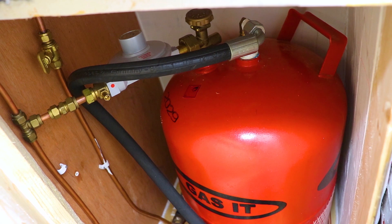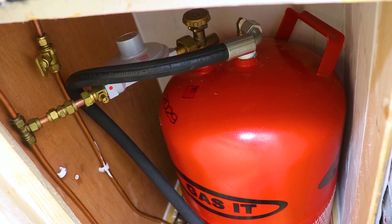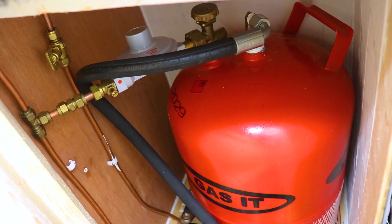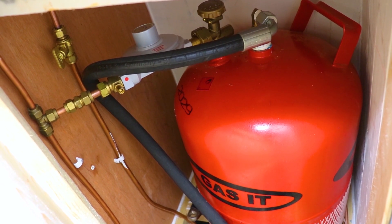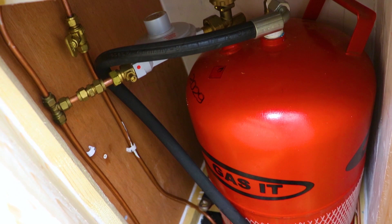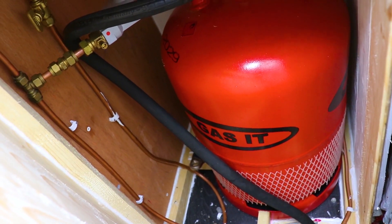So this is our gas locker. We've just filled it up and that supplies the gas for our cooking and hot water needs — it's very handy, one of the best systems we've had. It has a regulator to keep it at 30 millibar pressure so the gas is safe to come out, and it also has a drop-out to prevent any leakage. We have it routing to the oven at the far end and the Truma just over here.